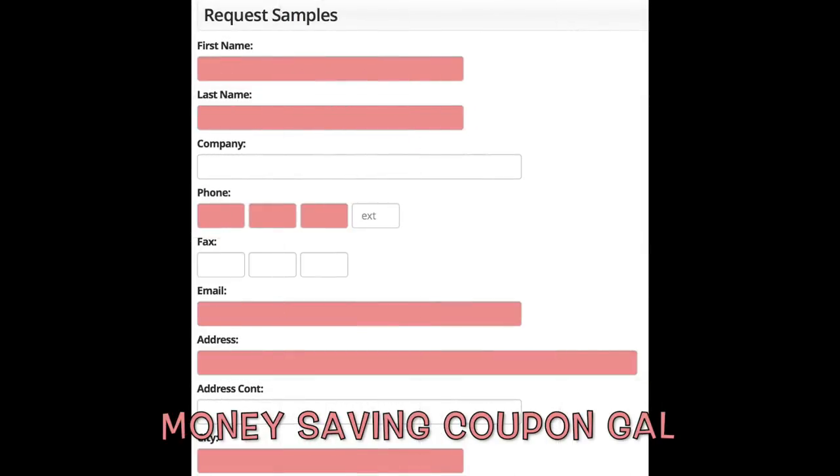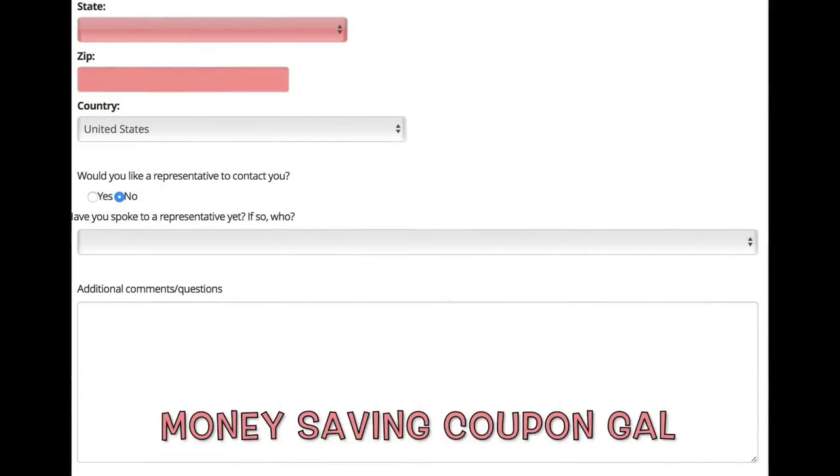All you need to do is go to their website, fill in your mailing information and your sample should be on its way in probably six to eight weeks, which is the norm. It didn't give a specified time so I am just guessing about that. The link is in the description.